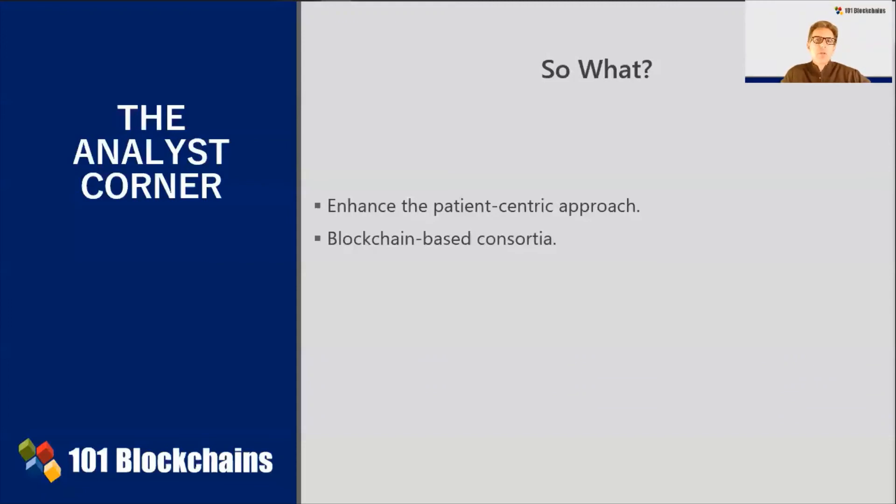So, this concludes the Analyst Corner offered to you by 101 Blockchains. I am Enrico Camerinelli, VP of Research.